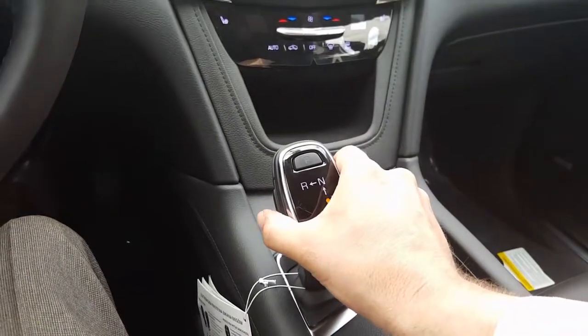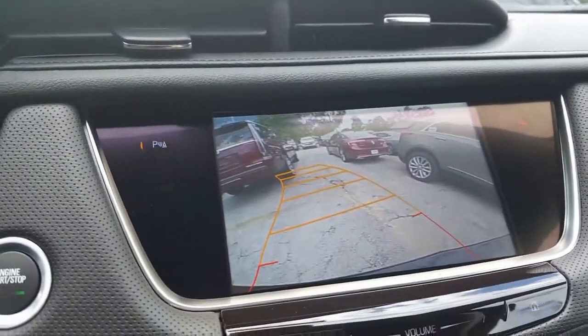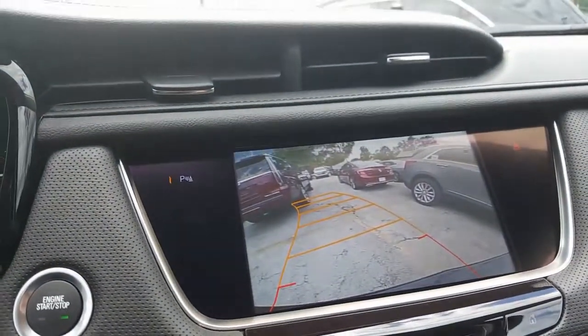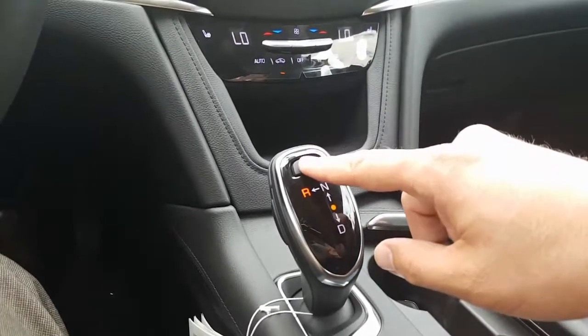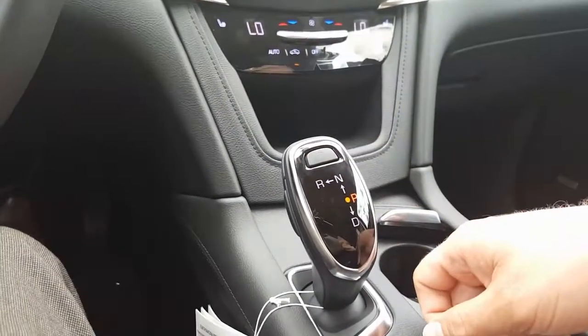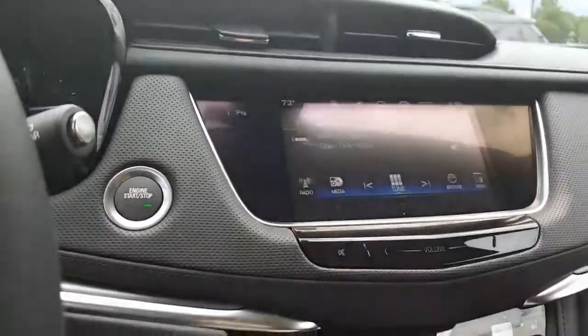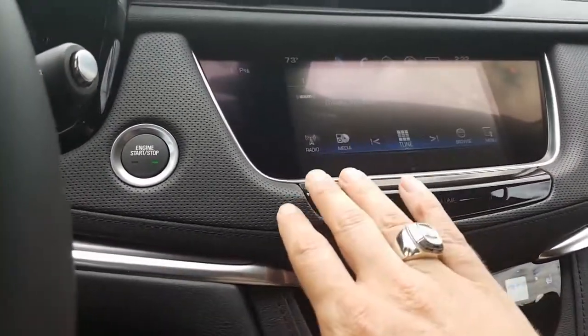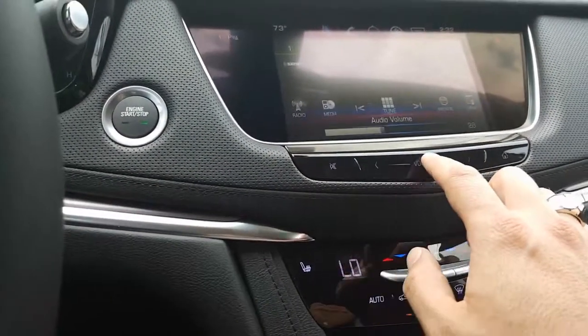If we throw it into reverse — we do that by just clicking this button and going up into the left — that puts the XT5 in reverse. You can see the backup camera and guidance. Let's go ahead and put on the air — it's cold. To put it in park you just push the park button, that puts the XT5 in park.